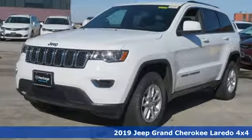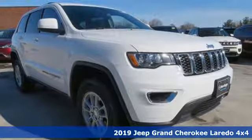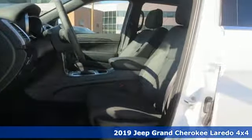Here's a new 2019 Jeep Grand Cherokee, forged from capability, bathed in luxury. This Grand Cherokee elevates your adventures.